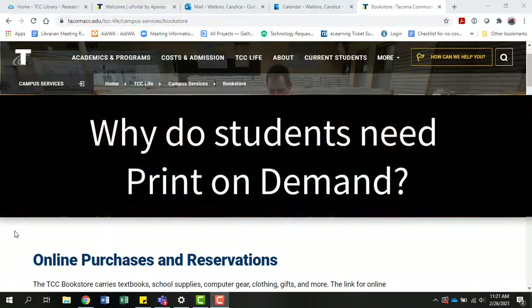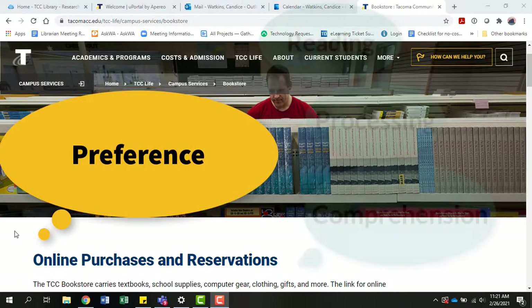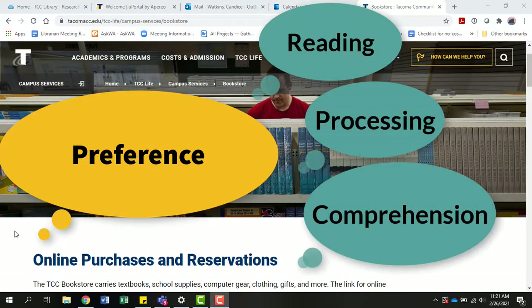Why would students want or need print-on-demand? Some students just prefer print for reading and processing class materials. A pre-pandemic National College Bookstore survey found that about half of students prefer either a print textbook or one that combines a physical book with supplemental online support. You can imagine how the shift to online learning in the pandemic has intensified this need.